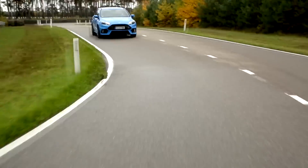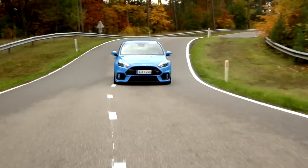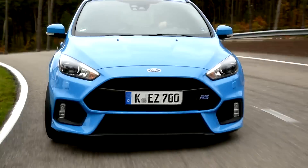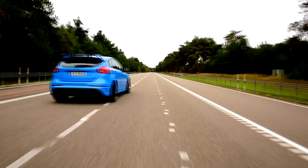Kicking off with the new kid on the block, the Ford Focus RS is powered by a turbocharged 2.3L EcoBoost engine. This unit produces 345bhp and 324lb-ft of torque, which can rise to 347lb-ft on overboost for up to 15 seconds.